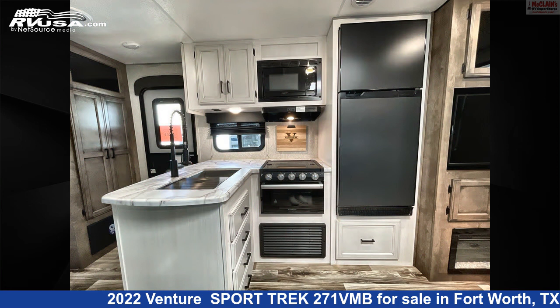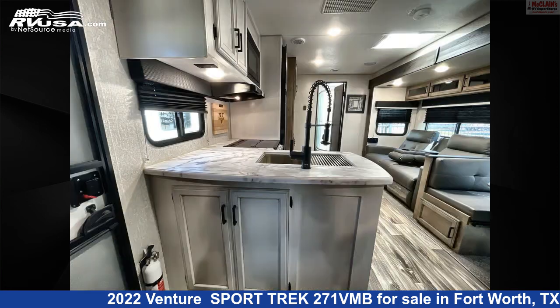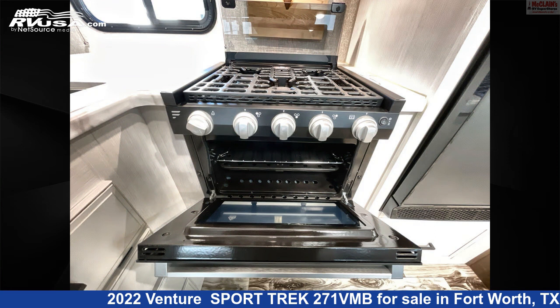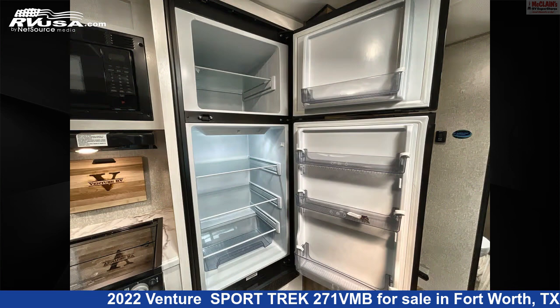The floor plan layout of this travel trailer features front bedroom, front living area, mid-kitchen, outdoor kitchen, rear bath, rear dinette, rear entertainment, and rear living area. The unloaded weight of this 2022 Venture Sport Trek 271 VMB is 6,480 pounds.